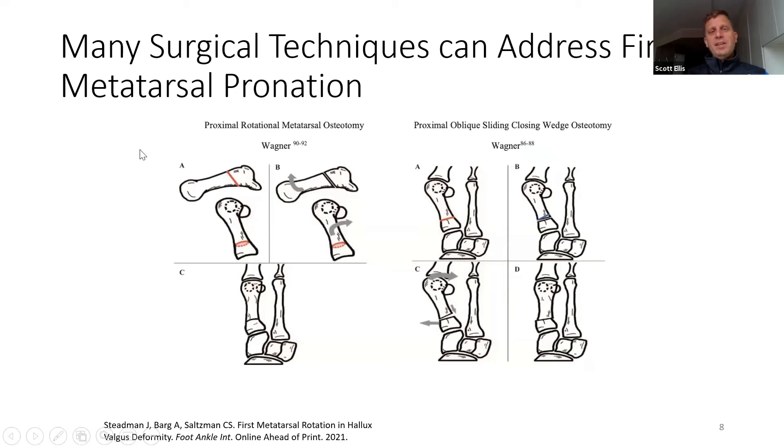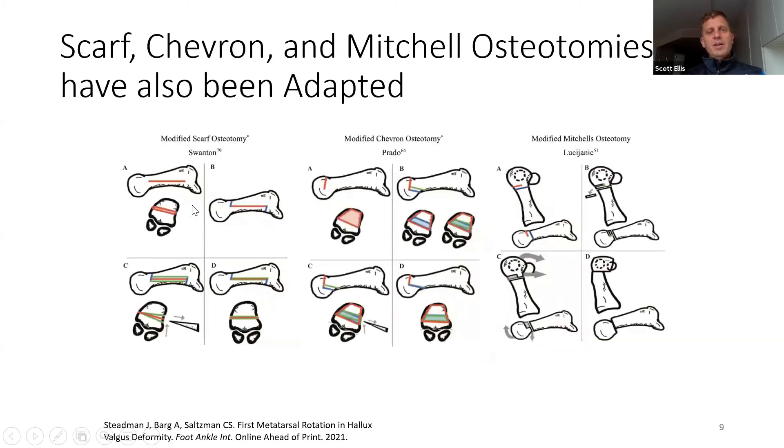It's important to say that there are many surgical techniques you can use to address first metatarsal pronation. I just showed a lapidus, which is a first TMT fusion, but all these methods — pictures taken from that article from Utah — can also address pronation because you have an ability with each way that you cut the bone to rotate the metatarsal. Here's the proximal rotational metatarsal osteotomy by Amelia Wagner and Hill's colleagues, where they cut proximally and rotate. There's also a sliding wedge oblique proximal osteotomy. Even techniques such as the scarf allow you to angle your cut to relatively supinate the metatarsal, and certainly with a chevron or more distal osteotomies you can also rotate.